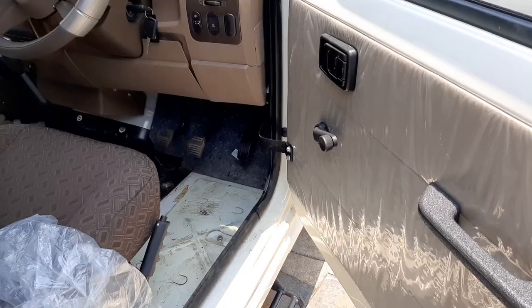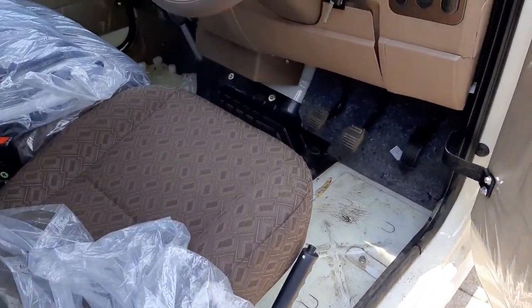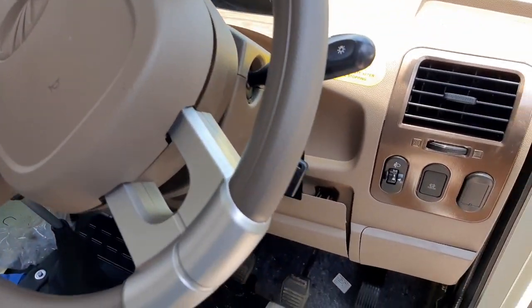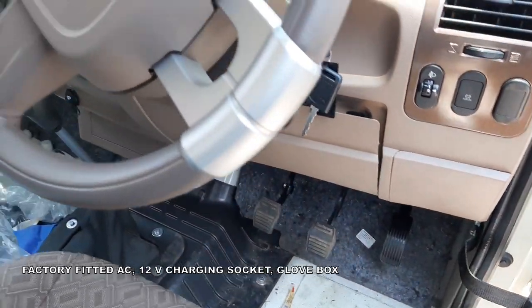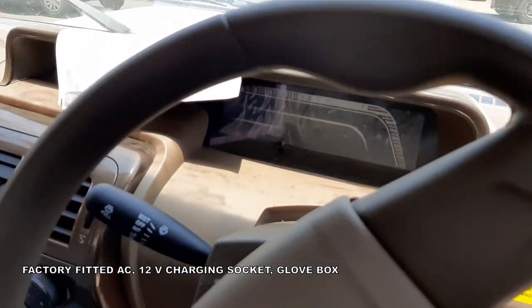Fuel tank capacity is 57 liters. Cabin features include a factory-fitted power air conditioner, analog and digital instrument cluster, 12-volt mobile phone charging socket, provision for music player and speakers, glove box, fabric seats, and driver and passenger seats with headrests and seat belts.